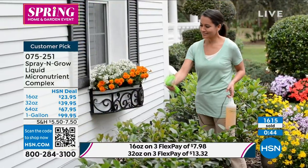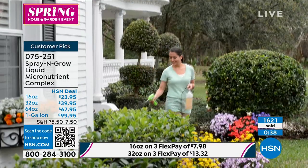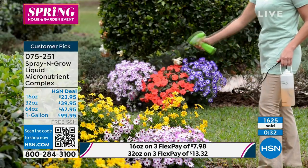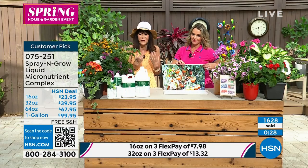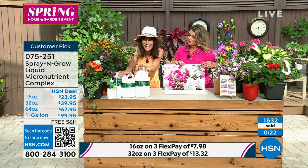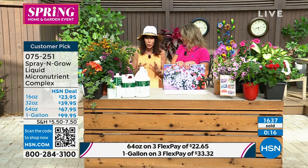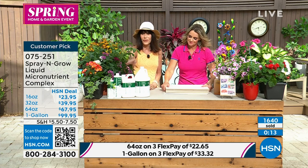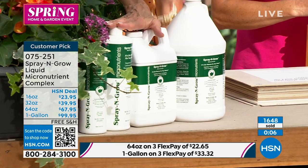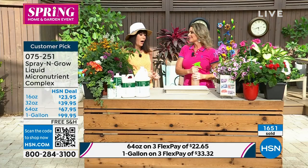We're going to be at the 2,000 mark right around the corner. If you've shopped with us at all from Leaf & Petal, you want the colors for the flowers and the flavors in the veggies. All three sizes are doing well in quantity. $99.95 for the one gallon ships free. You also have the 32 and 64 ounce. Guaranteed to the bottom of the bottle. Item number 075251, and a huge customer pick at hsn.com.